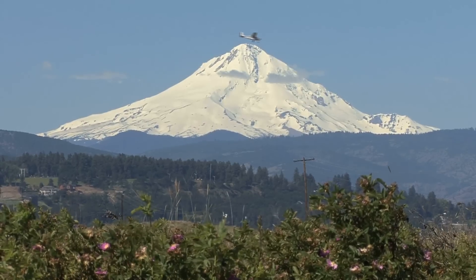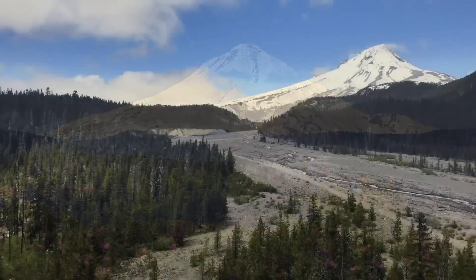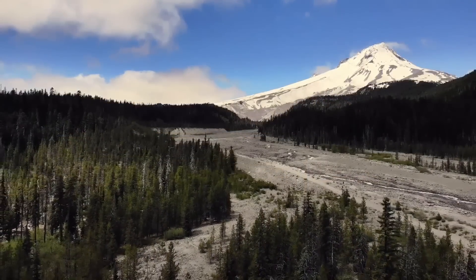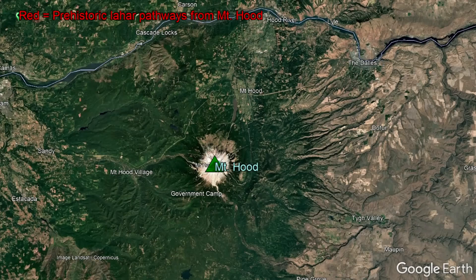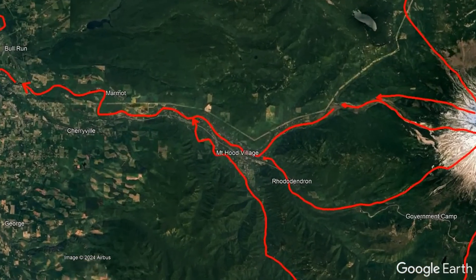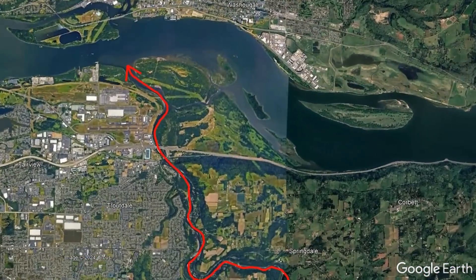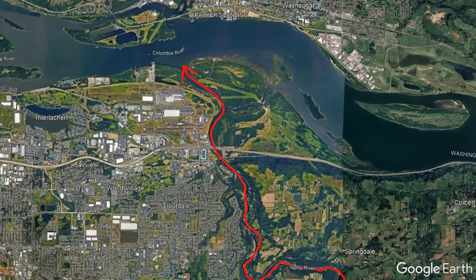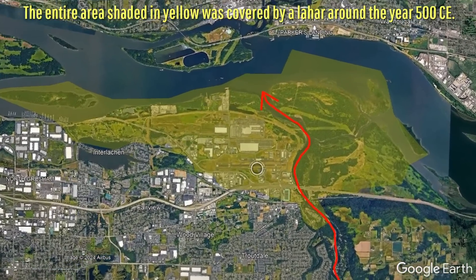Lahars are generated during many eruptions at Mount Hood due in part to the hot volcanic rock melting portions of its 380 million cubic meters of glacial ice. These lahars can and have swept through several regional rivers, and in fact one area, the Troutdale airport, is completely built on top of lahar deposits and thus would be once again covered by lahars if eruptions of the same severity as those 1530 years ago occurred again.